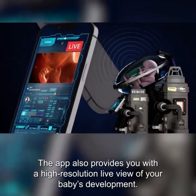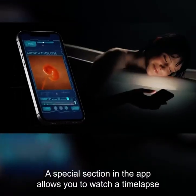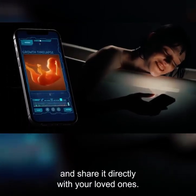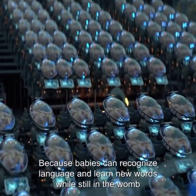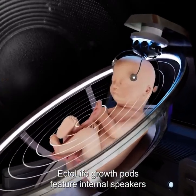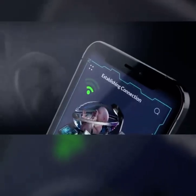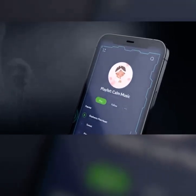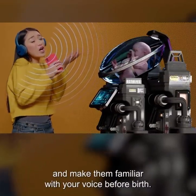The app also provides you with a high-resolution live view of your baby's development. A special section in the app allows you to watch a time-lapse of your baby's growth and share it directly with your loved ones. Because babies can recognize language and learn new words while still in the womb, Ectolife growth pods feature internal speakers that play a wide range of words and music to your baby. Through the app, you can choose the playlist that your baby listens to. You can also directly sing to your baby and make them familiar with your voice before birth.